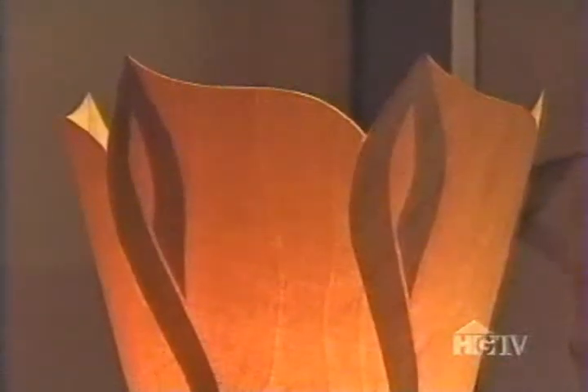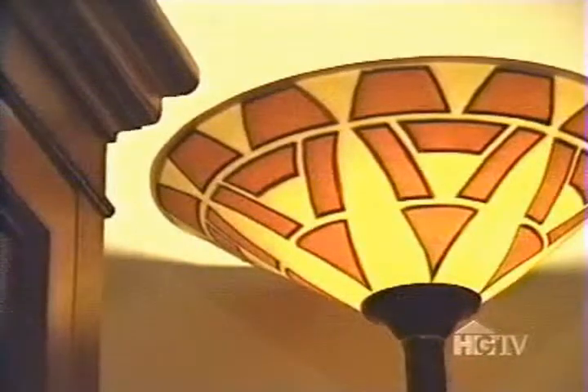Jeff's unconventional use of materials creates dazzling lamps of unusual color and form, and that makes one thing for sure. "You can't miss it. It's the first thing you see when you walk in the room, and people just universally have said they love it."